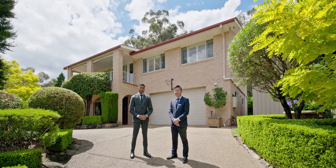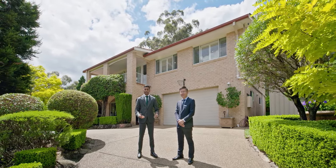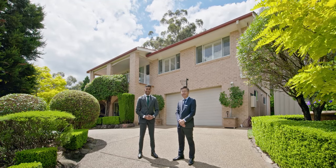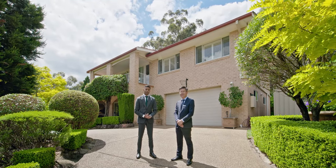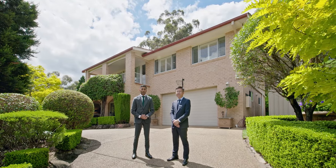In an elevated position with postcard views from every window, a property of this location and caliber is hard to come by. My name is Anos Jedervan, my name is Jack Ho, we're from Without Cle E Staging. Welcome home.